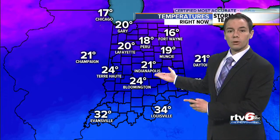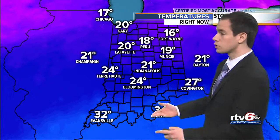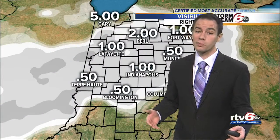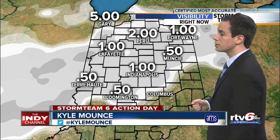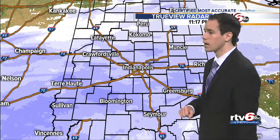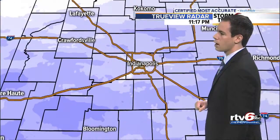Temperatures in the lower 20s and upper teens, so so far it's a very powdery snow, but we are starting to see some warmer air move in from the south. 24 degrees right now in Bloomington, where that snow is coming down pretty good and it is limiting our visibility. We just saw the view there in Bloomington giving us half-mile visibility, same in Terre Haute and Muncie, right around a mile in Indianapolis. But that will be going down as well as we see a little more moderate snow just to the west of town.